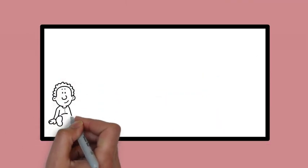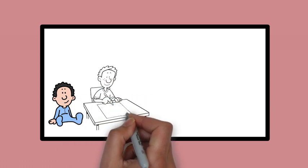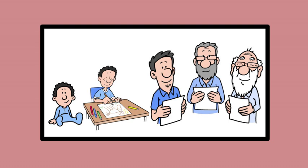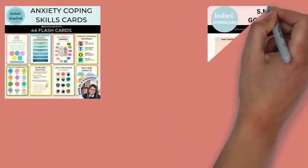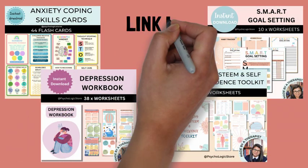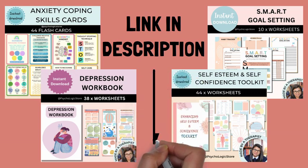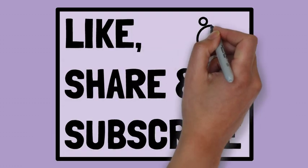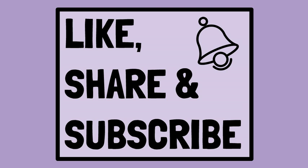In conclusion, understanding the stages of physical development helps us appreciate the complex process of growth and change from infancy to adulthood. By considering these factors and milestones, we can better support healthy physical, cognitive, and emotional development throughout life. If you are looking for quality mental health worksheets and resources, please visit the Etsy shop — the link is in the description box below. If you like this content, please like, subscribe, and press the bell icon to be notified when the next video comes out.